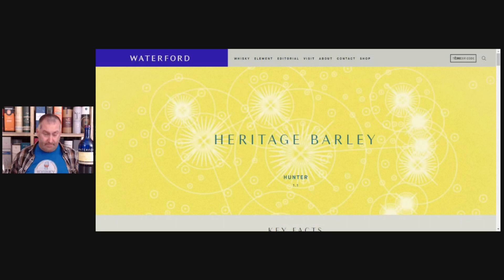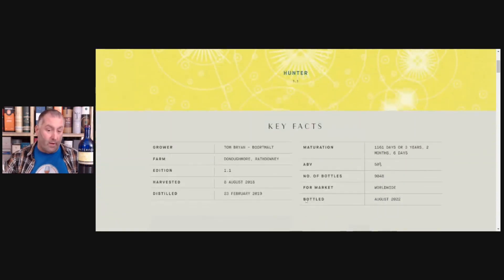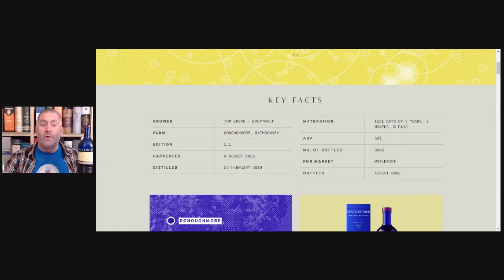The key facts: the farmer, the grower, is Tom Bryan. The owner of the farm is Bortmalt. The farm is called Donau Moor and it's in Ratdowney. It's the 1.1 edition. It was matured for three years, two months, six days. Waterford almost always fills at 50% ABV, and there was a total of 9,048 bottles worldwide, bottled in August 2022.